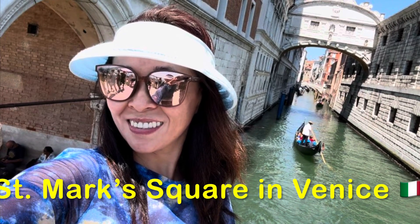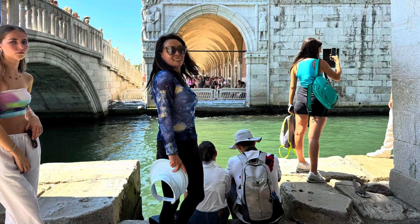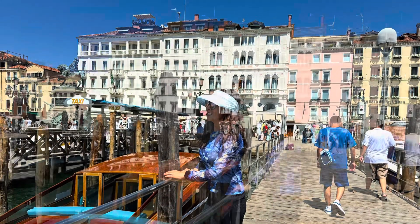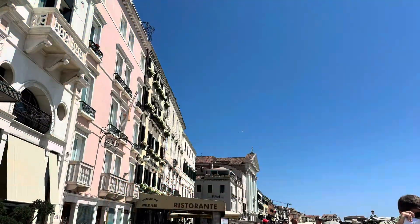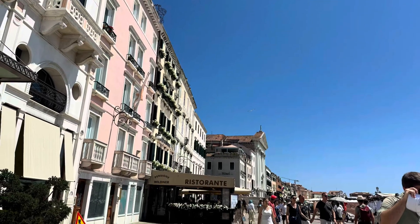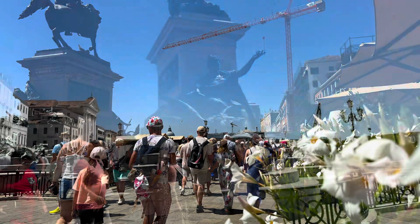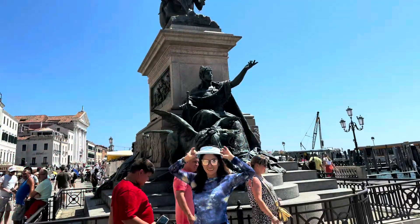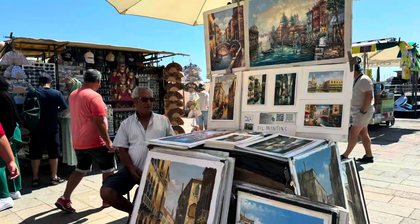Hello everybody, let's go to the famous place — St. Mark's Square. It's the city's main public square in Venice, Italy. It's a beautiful place. When I get off the water transportation and arrive at this square, it's a busy area: people walking on the street, taking pictures, and looking around.